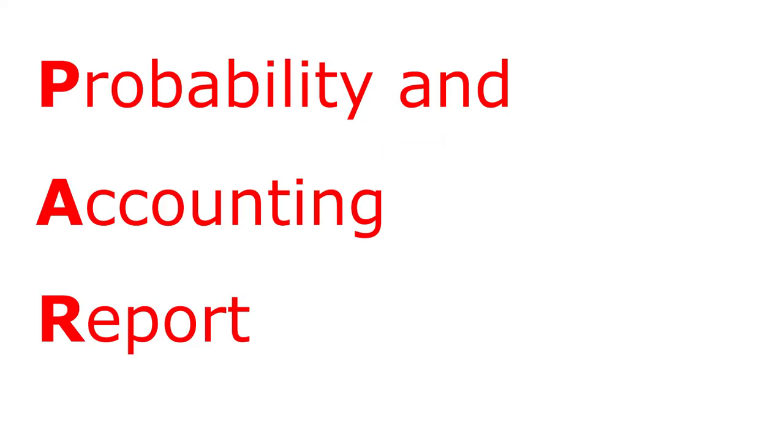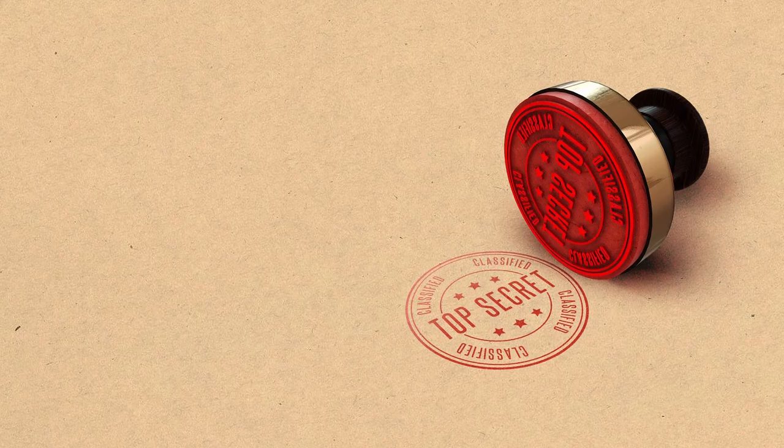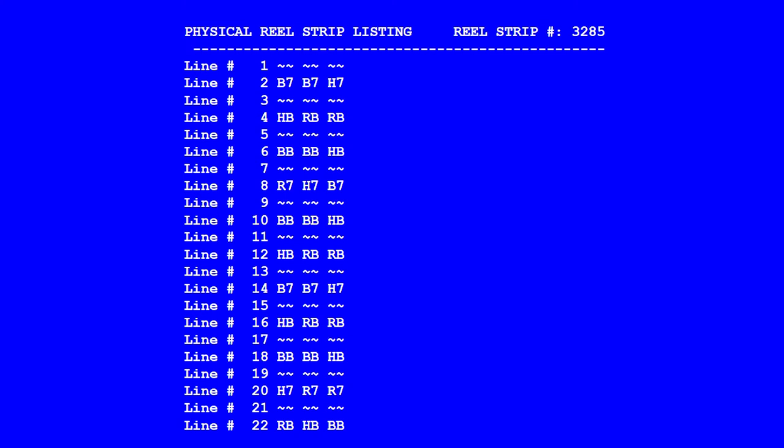Every slot game comes with documentation called a PAR Sheet. PAR stands for Probability and Accounting Report. These are initially confidential documents, but it is not a problem to find PAR sheets for older machines on the internet. Let's take a look at one of those older PAR sheets and see what they show.